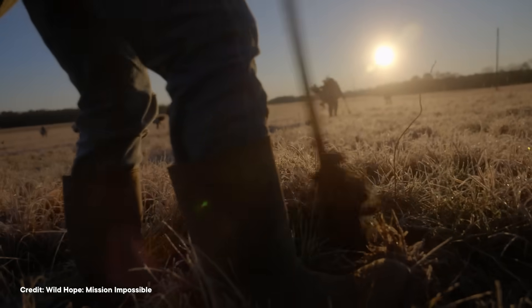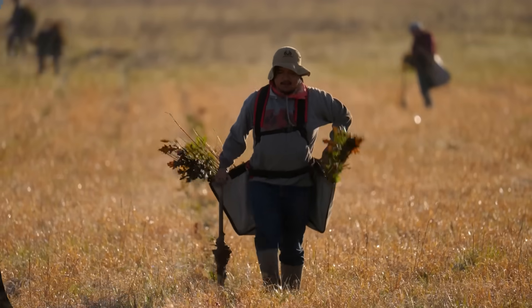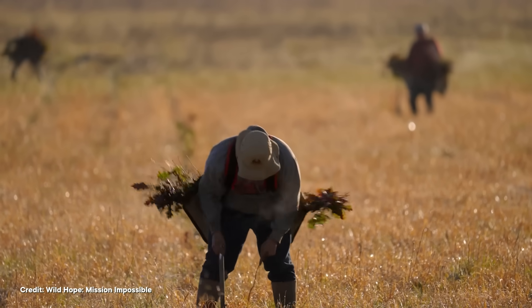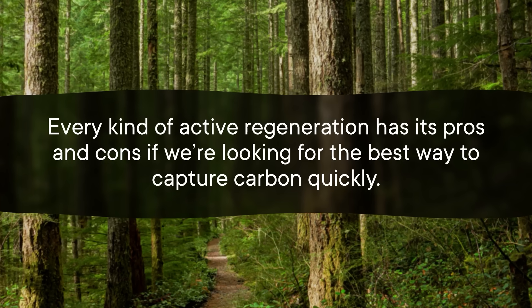On one section of land, his team is doing nothing — they're just letting the land grow wild. But on two other sections, they're trying something called active regeneration, where they plant new forests themselves. On one of these sections, they planted around 30 different species of native trees. The goal here is to kickstart the growth of a diverse forest with plants that naturally thrive in the area. The downside is that it's still not especially fast compared to doing nothing, and they won't know how well it even works until they see the results. But on the final section, they planted timber species that are specifically known for growing fast. This approach might not restore the original ecosystem, but it's cheaper and it'll speed up the growth of big trees that can take in a lot of carbon. The team hopes that jumpstarting the formation of a shady environment might even allow native species to take hold faster. So every kind of active regeneration has its pros and cons if we're looking for the best way to capture carbon quickly.